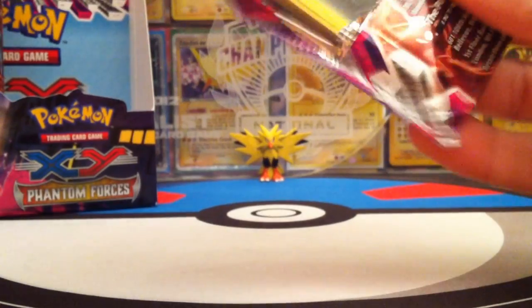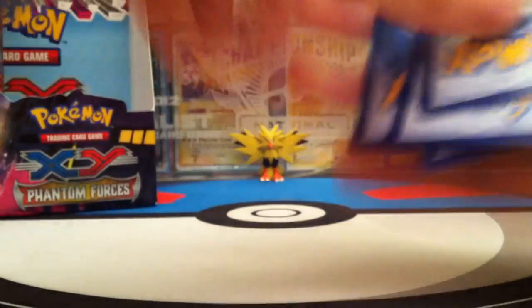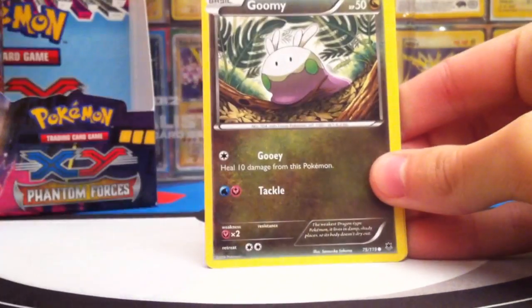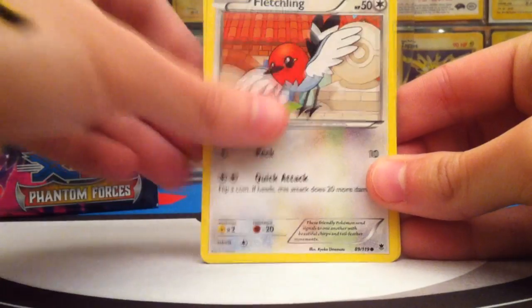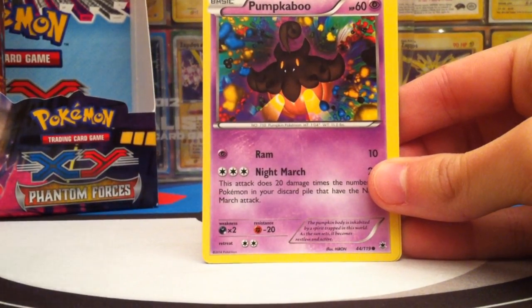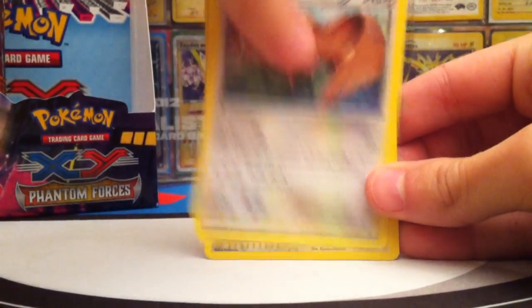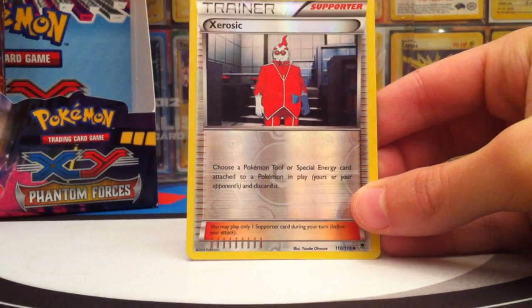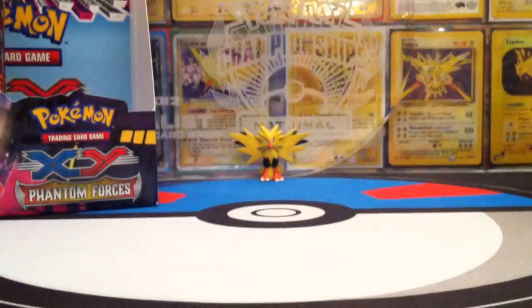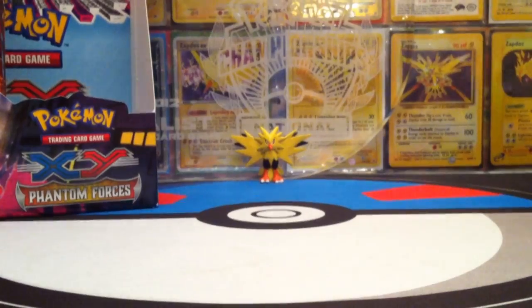We start things off with Mega Manectric. The things I really want from this set are the Megas, and also the Secret Rare Dialga, which is sweet. First pack: a Goomy, Moona, Fletchling, Roggenrola, Pumpkaboo — which has the Night March attack and can be its own deck. Then Enhanced Hammer, Pharaoh, Mystery Energy — starting off really well! A Reverse Gerosick, and the Rare is a Leveni. Not great, but the Mystery Energy and Reverse Gerosick make it worth it.